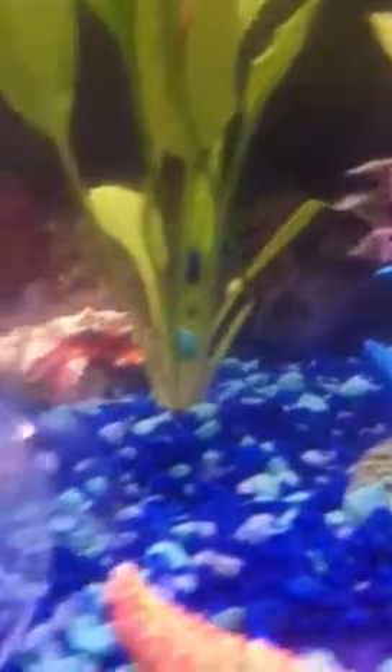Next I'll show you my frontosa. You could probably see him — he's kind of over there. He's camouflaged because he's a little scared.